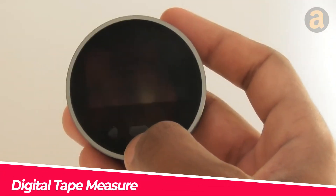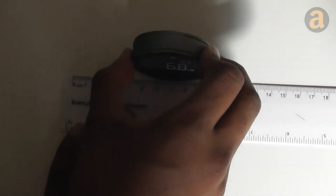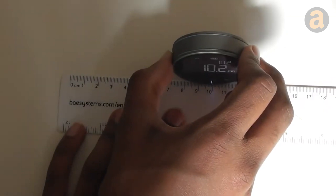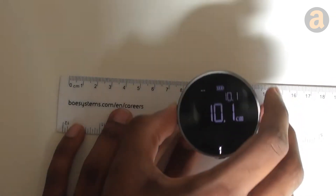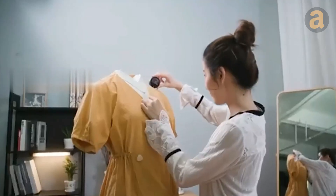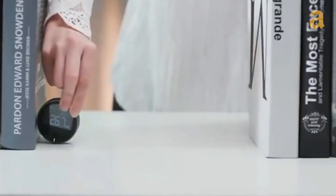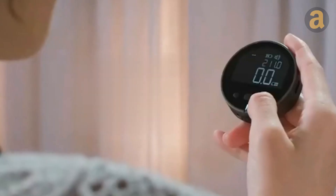Chinese designers have created a circular electronic tape measure to replace traditional tape measures. You simply roll it on the surface you want to measure, and it displays the measured length clearly on the electronic screen attached to its surface. This gadget has the advantage of measuring uneven surfaces. Its price is around $23.